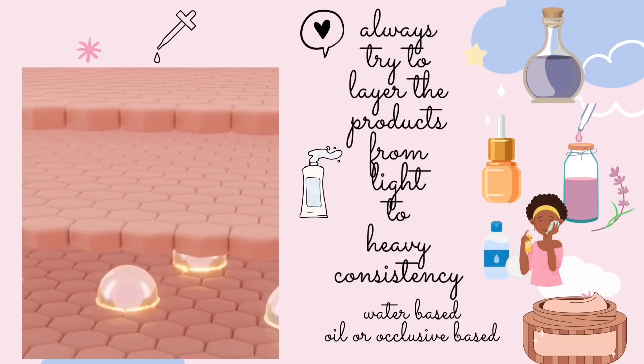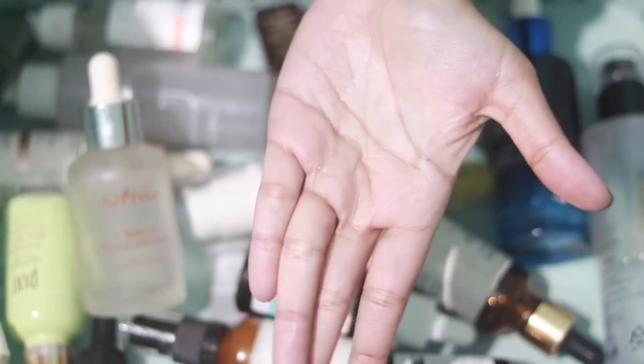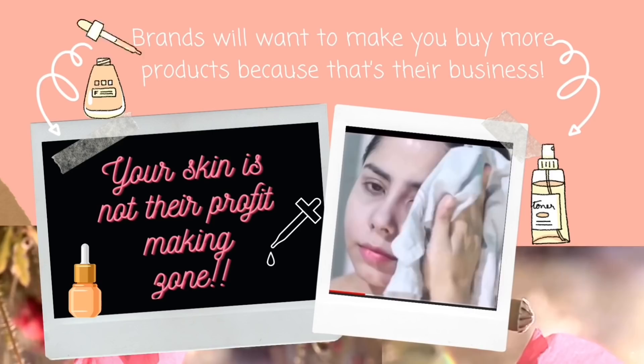Layer products from thin to thick consistency — water-based products first, then oil-based products. You don't have to buy everything that is new or popular, because those things might work for someone else but might not work for you — skincare is very subjective. Too much experimentation can lead to bad skin, and trust me I have suffered from this.